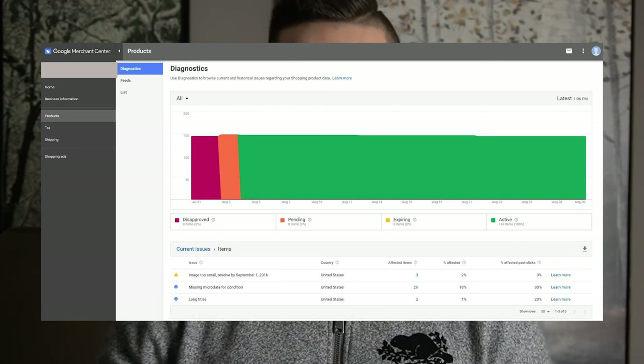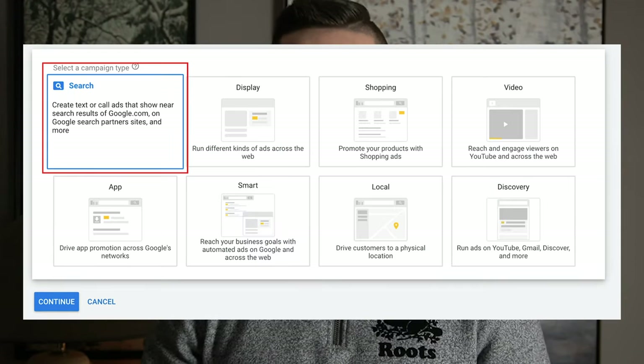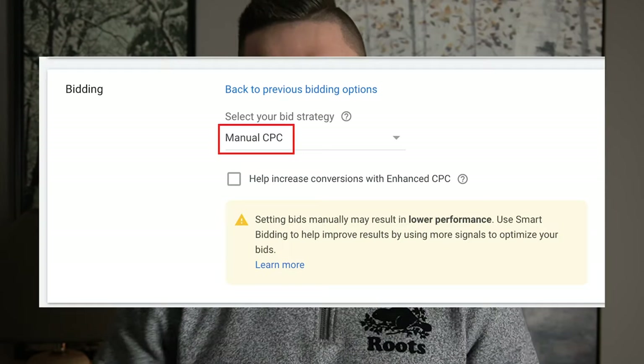You will need merchant center if you want to run shopping ads, but if you only want to run search ads like for this campaign, you won't have to. Once that's set up, you've added your billing information, your domain is verified, and all that good stuff, you can then start to set up this actual campaign. You're going to create your campaign and give it a budget of maybe ten to twenty dollars to start. In terms of bidding, you're going to want to have this as manual CPC.